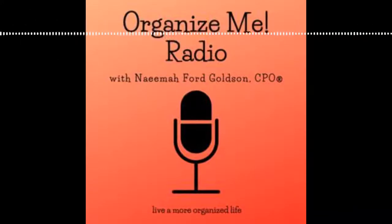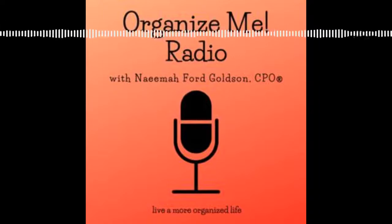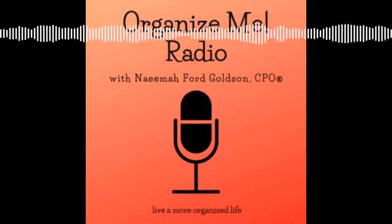Organize Me Radio, Episode 3: Decluttering Basics. I'm Naima Ford-Goldson. Hi everyone, welcome. Thank you so much for joining me today. I will be talking about decluttering basics.